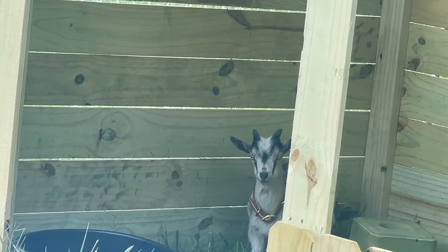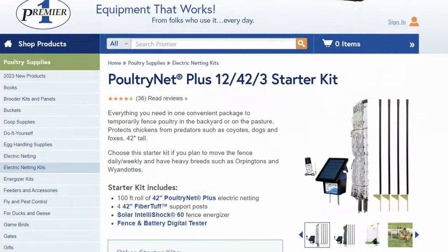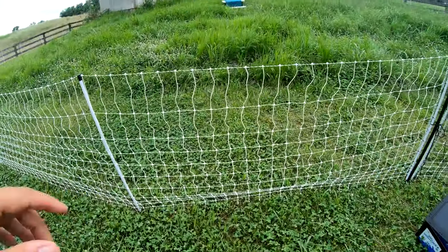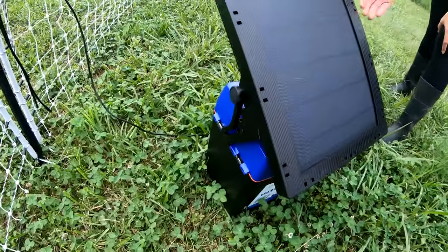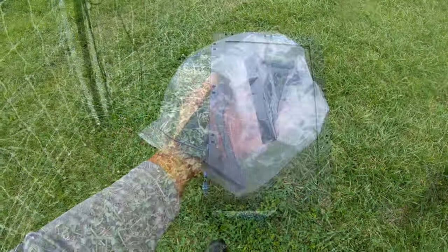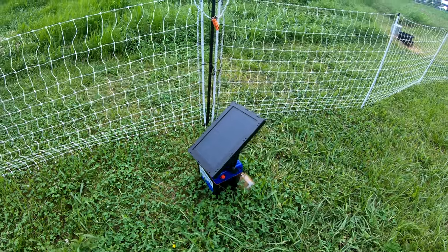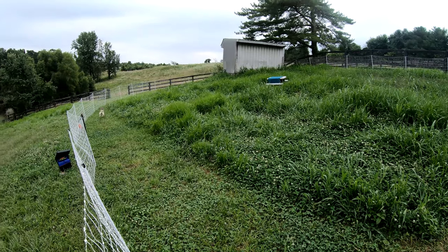Just a little more about this electric netting — we went with Premier One poultry netting. Since these are small-breed goats, the poultry netting was actually what was recommended. It came in damaged — the mounting arm for the solar panel was broken — but we called Premier One and they shipped us both brackets for free. I've been very happy with their customer support. We haven't had any issues with the fence; it seems to be really good quality and so far it's held them in.